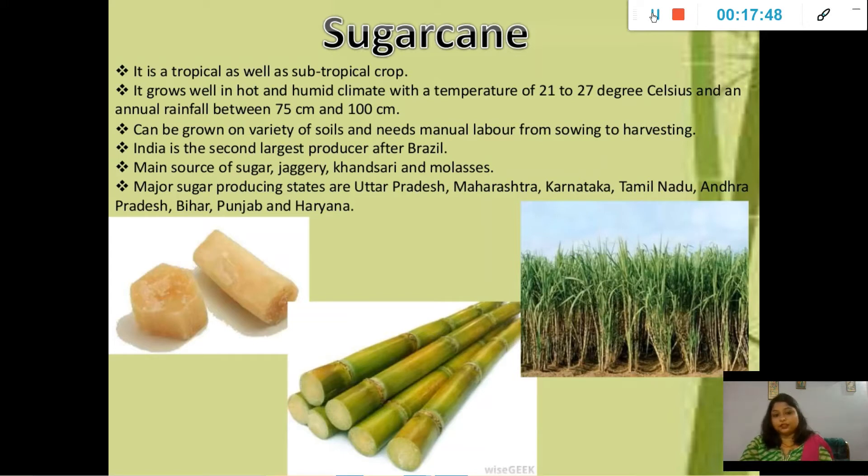India is the second largest producer of sugarcane after Brazil. Major products derived from it are sugar, jaggery, khandsari, and molasses. Major producing states are Uttar Pradesh, Maharashtra, Karnataka, Tamil Nadu, Andhra Pradesh, Bihar, Punjab, and Haryana.